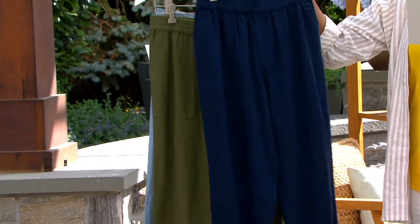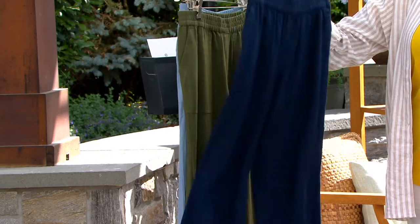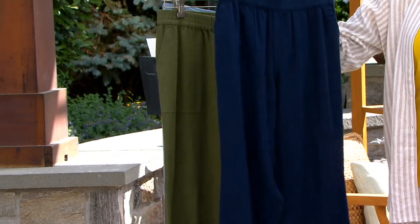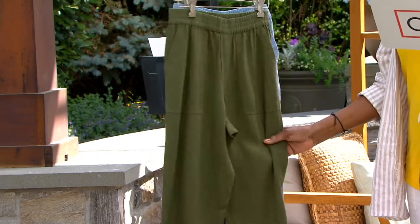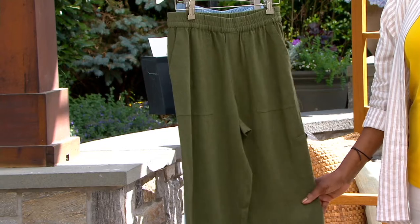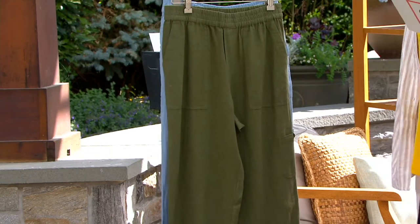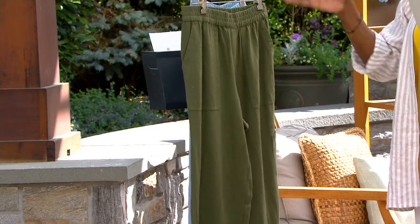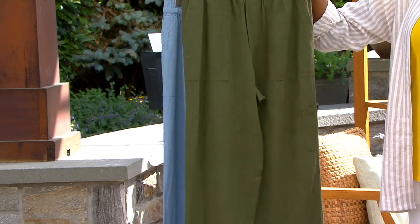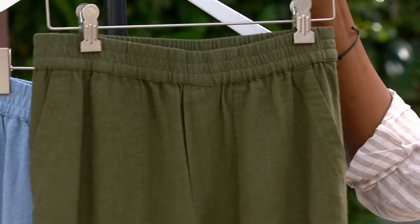We also offer it in navy — the perfect anchor to all of the nautical and Americana pieces that you might have in your wardrobe. Then we get into the new neutral, and that is olive green. I'm looking around at all the beautiful greenery around the set here — it goes with everything from purples to pinks to additional neutral tans. So that is your olive.